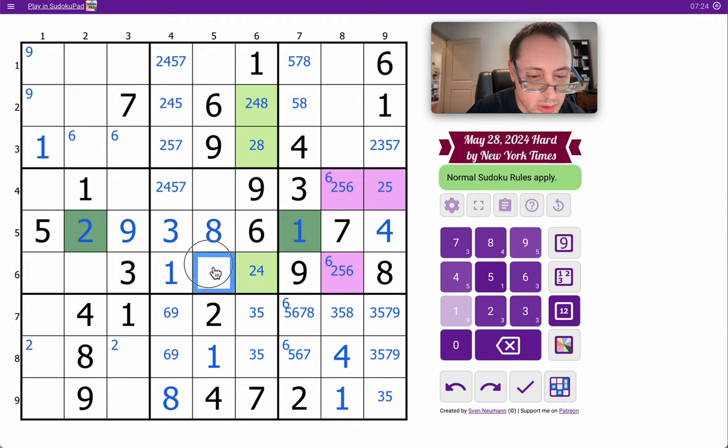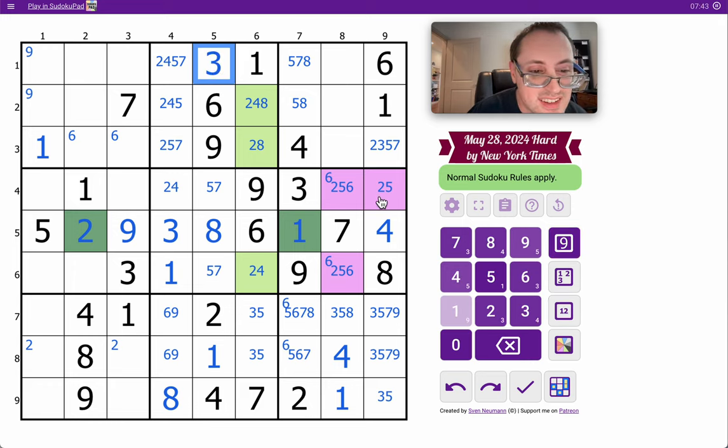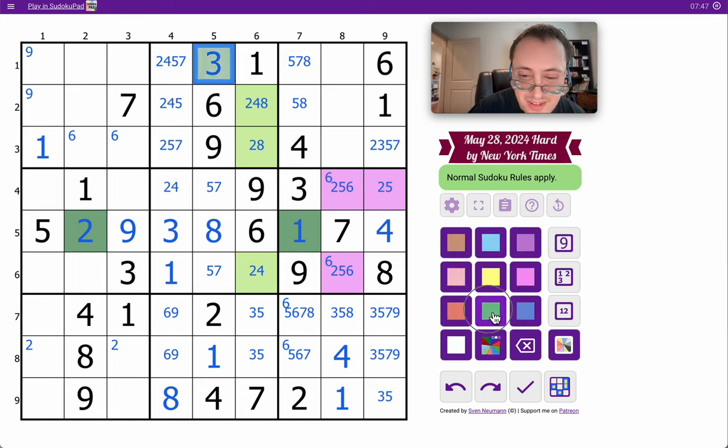One, three, six, eight, nine. Those two are going to be two, four, five, and seven. But these have to be five, seven — because neither can be two or four. So this cell's not five or seven. That one, I think, must be three. It's the only thing that's not accounted for yet.